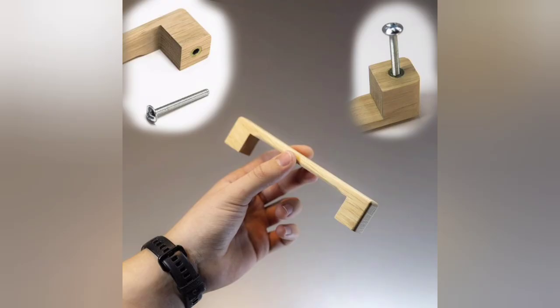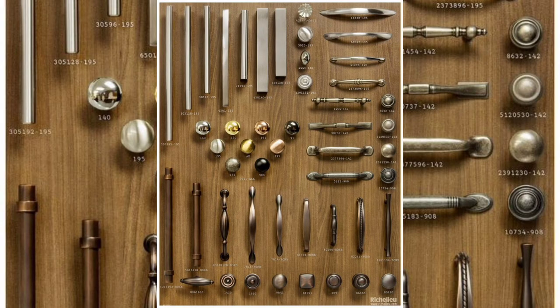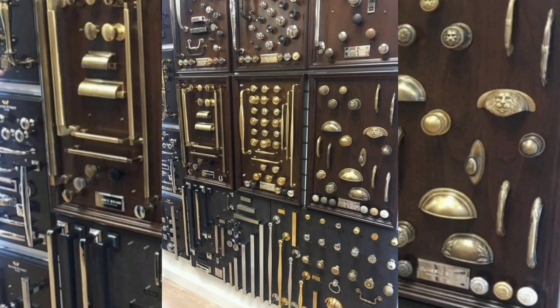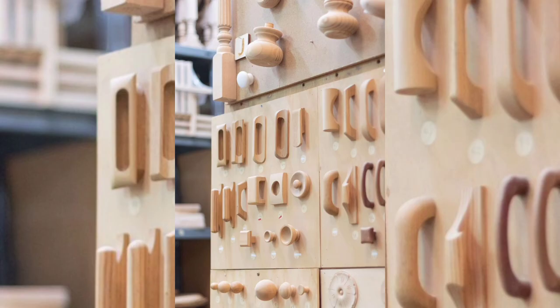Method 2: Swap the hardware. It's amazing how something as simple as changing the hardware can completely transform the look of a piece of furniture.